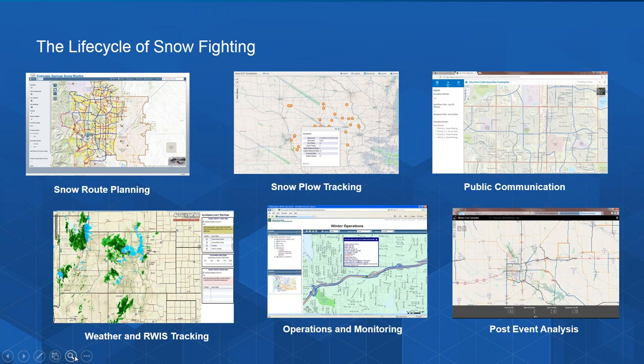Essential to an effective snow fighting plan is the ability to monitor real-time weather changes and events. While many DOTs have their own road weather information or RWIS systems, these should be supplemented with good weather forecasts and real-time monitoring. Knowing when a major event will hit and being able to pre-position your resources is critical. ESRI has several weather services available, and a number of these services can be configured to send you real-time alert messages and warnings.